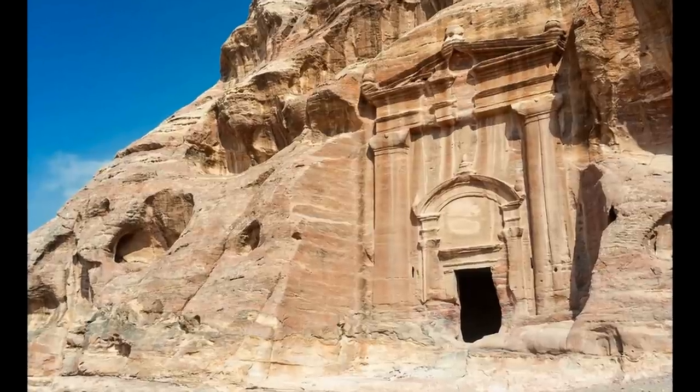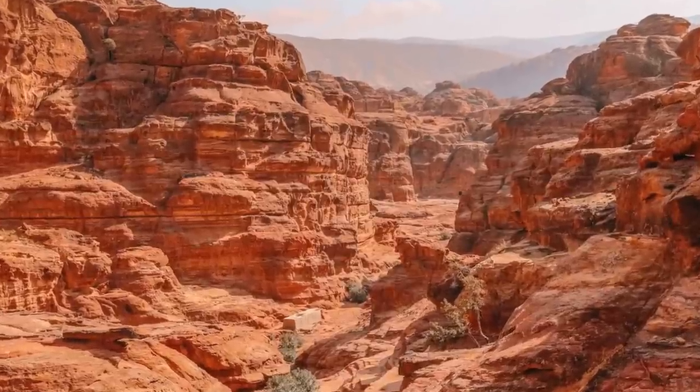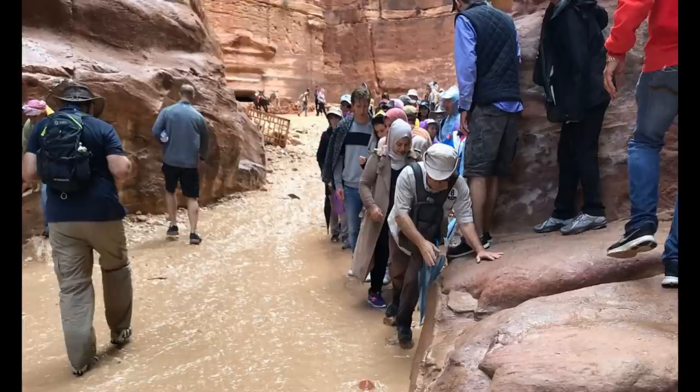Some might propose that the severe lower erosions we see at Petra were caused by floods. Petra is in a semi-arid and mountainous region and it is susceptible to flash floods like most dry areas. But are flash floods really the cause of the lower erosions of the caves? After researching and reading several scientific papers, I have come to the conclusion that floods are unlikely to be the main factor of this curious lower erosion of the rock structures.